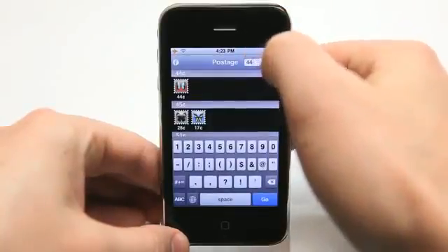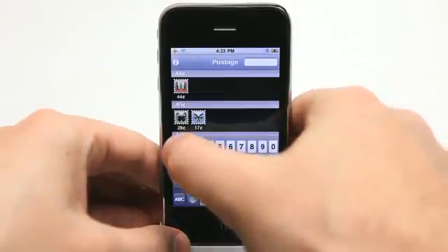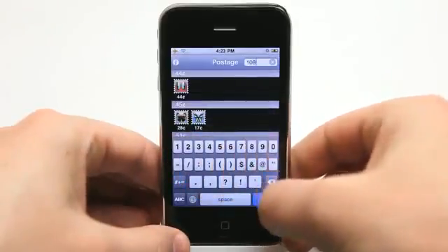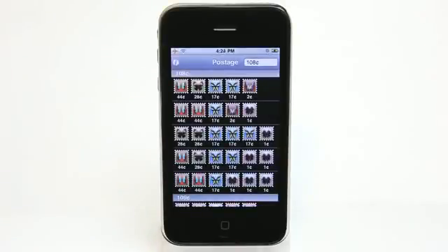And then say I was going to send out something that was like $1.08 — I entered that and it would show me exactly what I needed to get to that amount.